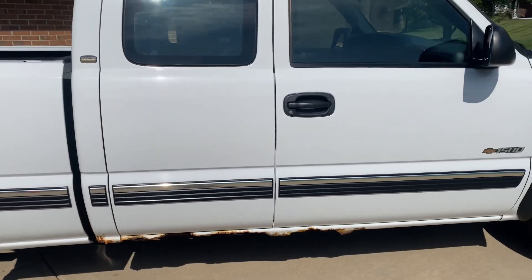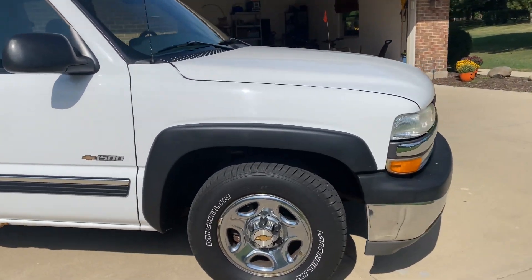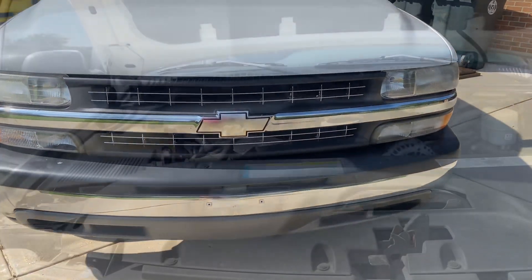I'm really enjoying it so far. I've been driving it for about two days now, kind of as my daily. The motor on it is the 5.3-liter Chevy Vortec motor and it runs real fast.